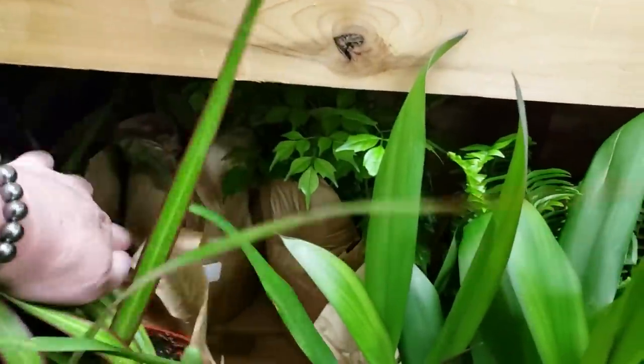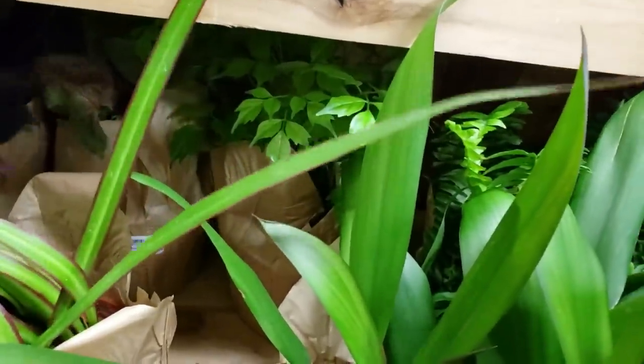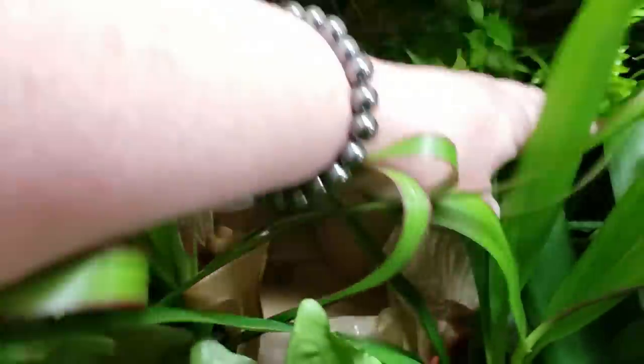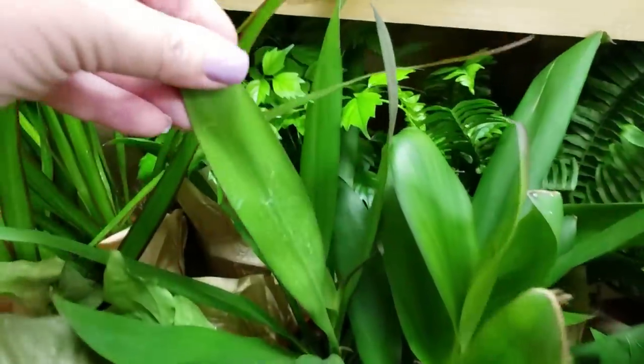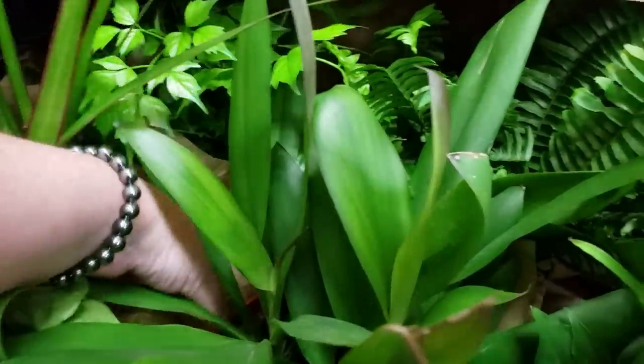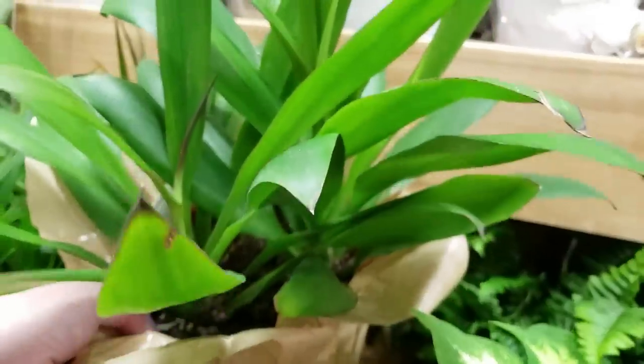Let's see what they have tucked back in here. So it looks like a rubber tree for $5.99 and another Syngonium. And then this — is this a Chamaedorea? I'm not sure what this is. Do you guys know? Let me know.